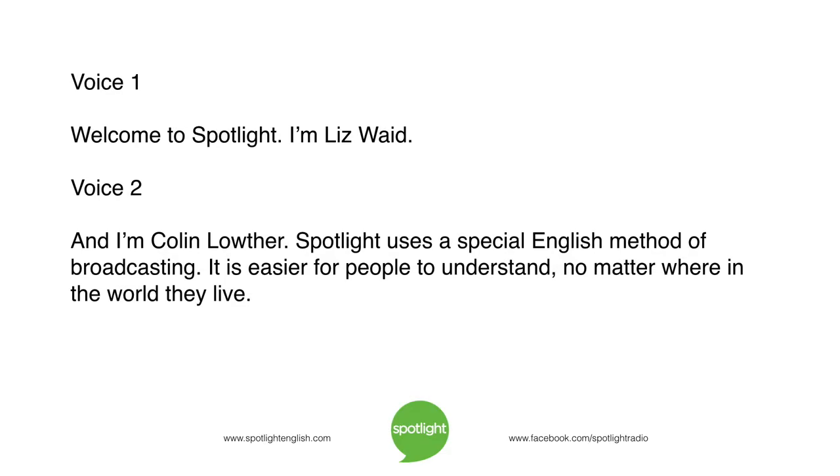Welcome to Spotlight. I'm Liz Waid, and I'm Colin Lauver. Spotlight uses a special English method of broadcasting. It is easier for people to understand no matter where in the world they live.